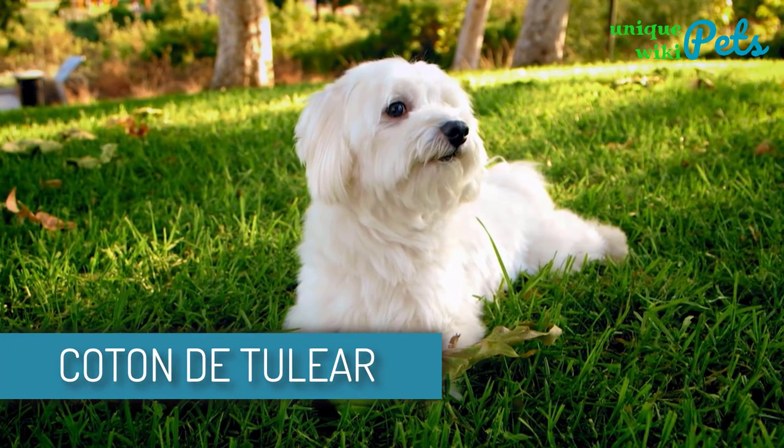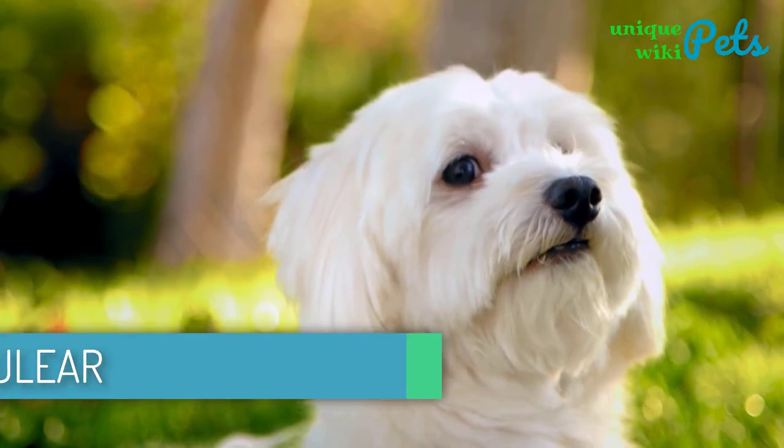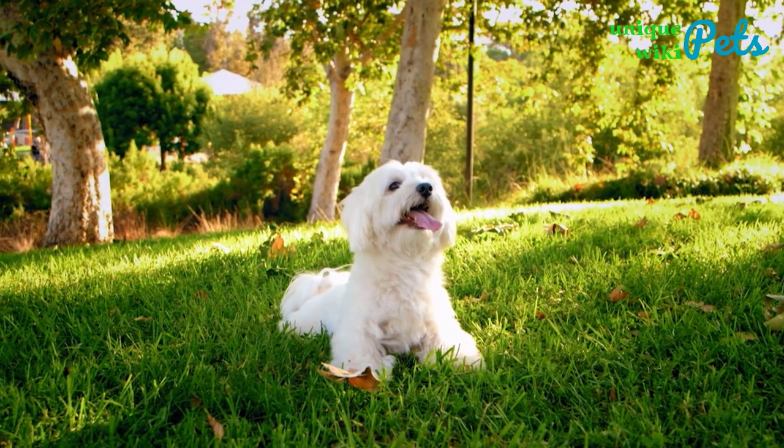Coton de Tulear. This dog is beautiful, cuddly, and extremely sweet. The Coton loves people and wants to spend time with the human family as much as possible.